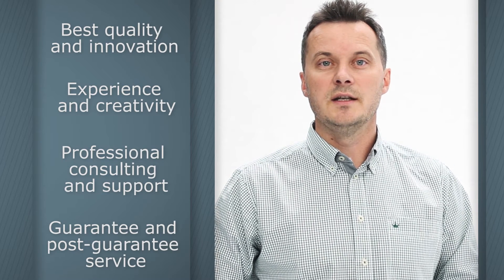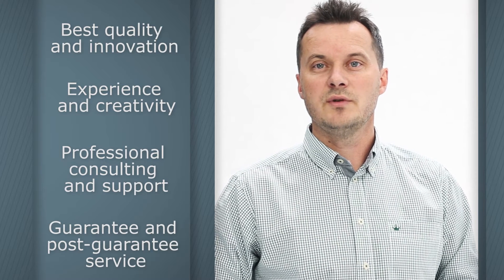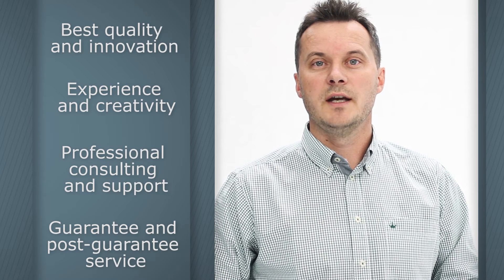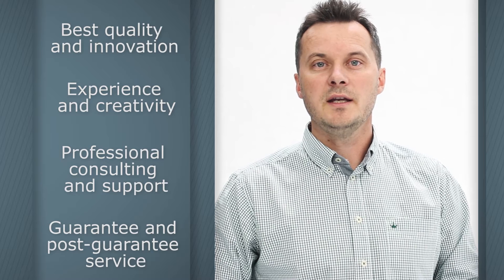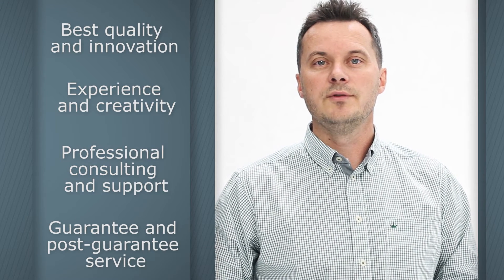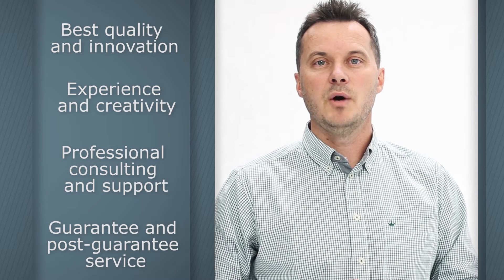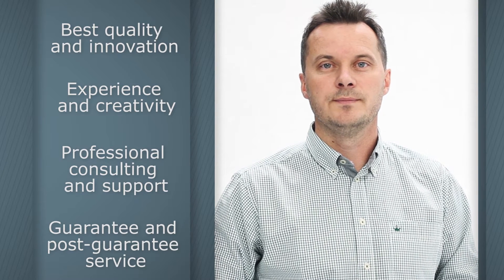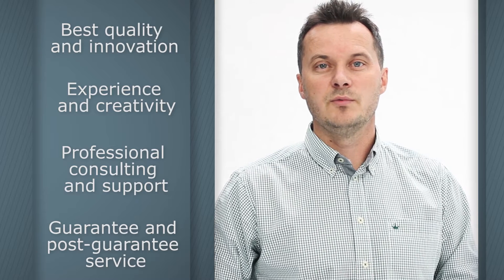CryoSystem is a leader in the manufacture of cryotherapy and cryosurgery equipment. We are glad to have Air Products as a partner. Combining our experiences and the best technologies, we are able to supply our customers with the safest, most innovative, highest quality solutions. We specialise in cryogenics because that is what we know best.